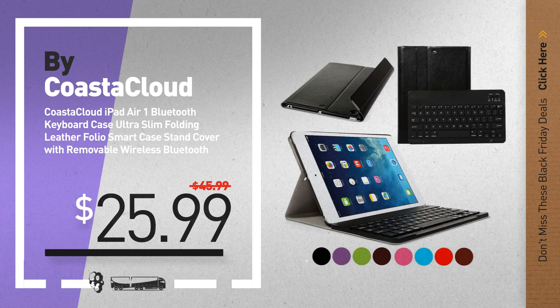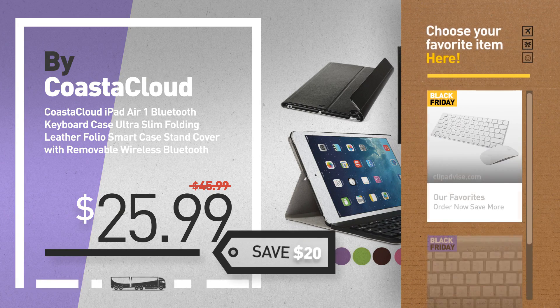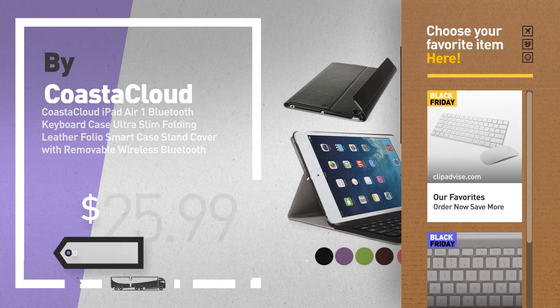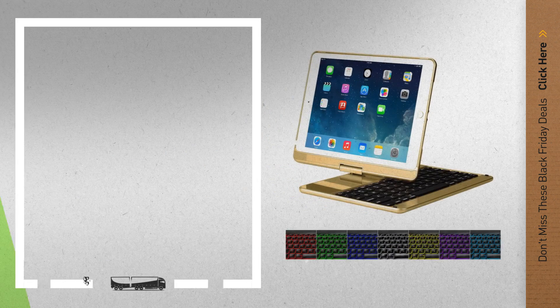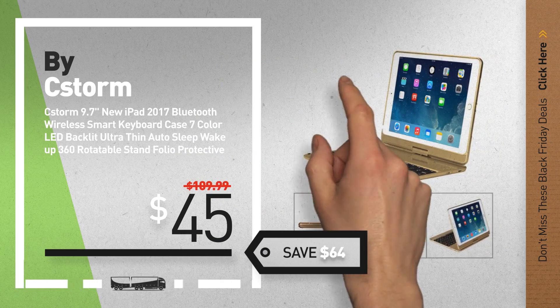Number 3, by Coaster Cloud. Number 4, by Bike Storm. Available now on Amazon only at $45.